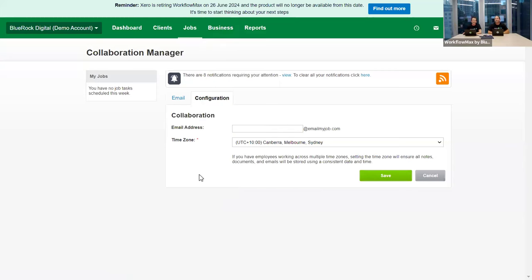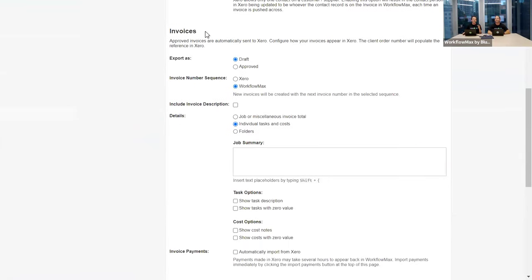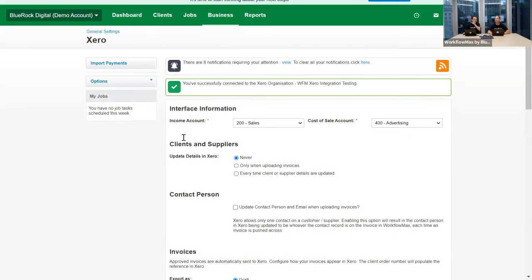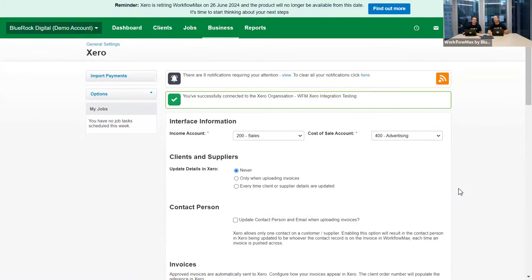The other big one for those integrated with Xero: go into your Xero settings and disconnect — but don't delete those settings. Use the 'disconnect' option, not 'disconnect and delete Xero settings', so you keep your default income account, cost of sale account, and invoice export settings. Take note of those settings so when you reconnect in your new account you can easily fill in those fields. It's essentially a replication of what you had before.